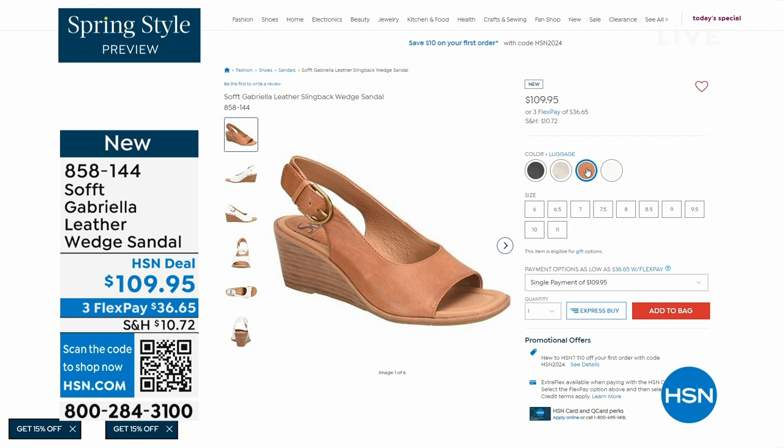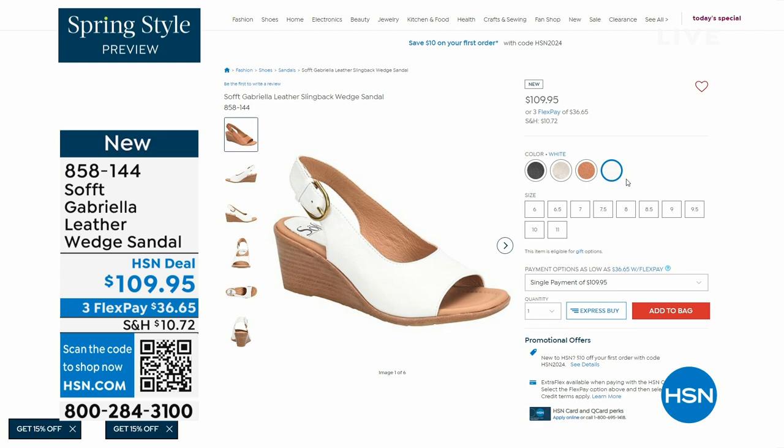The heel height on that wedge is two and a half inches. So again, anything under three inches you can basically run a marathon in — just kidding! But those are coming up.